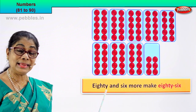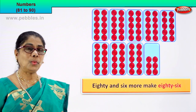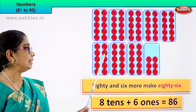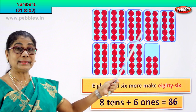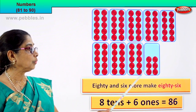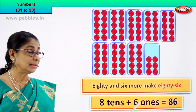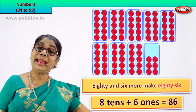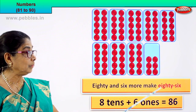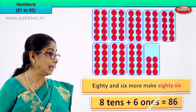We write it as 86. 80 and 6 more make 86. What is 80? How many tens is that? 1 tenth, 2 tenths, 3 tenths, 4 tenths, 5 tenths, 6 tenths, 7 tenths — there are 8 tenths. 80 is 8 tenths. How many ones? 1, 2, 3, 4, 5, 6 — 6 ones. So 8 tenths plus 6 ones is equal to 86. 86 is the numeral. How do we write its name? 86. So 8 tenths plus 6 ones equals 86.